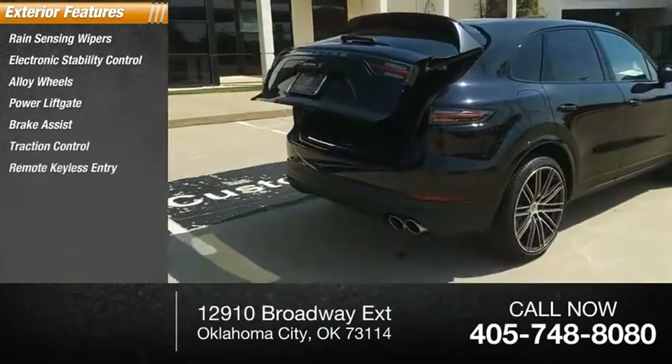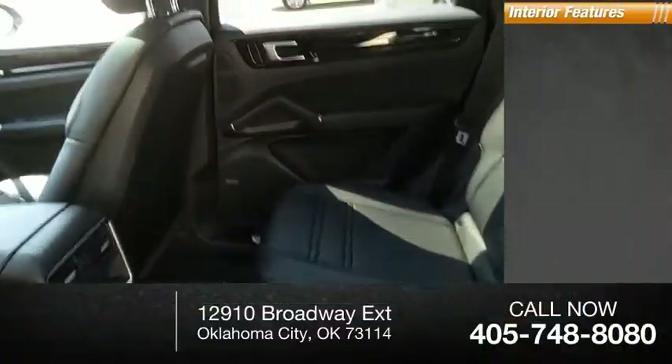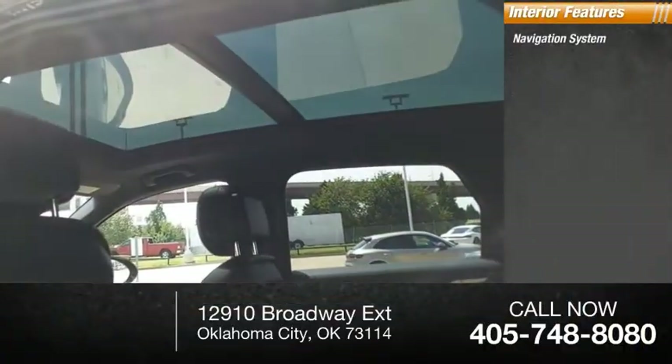Remote keyless entry, speed control, four-wheel disc brakes, ambient lighting. Inside you'll find a navigation system.